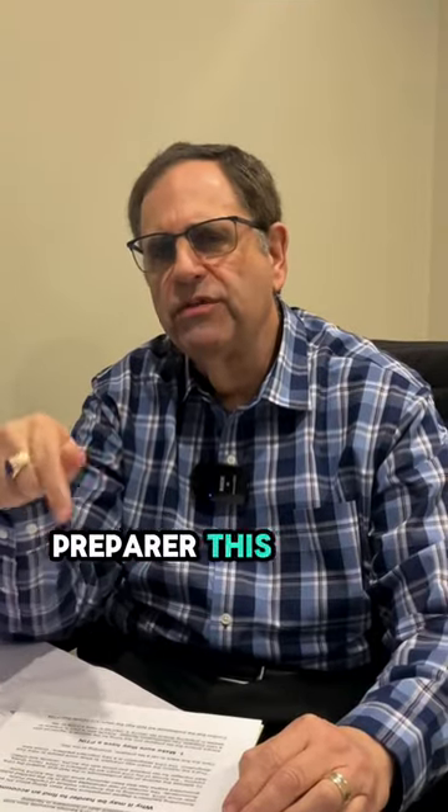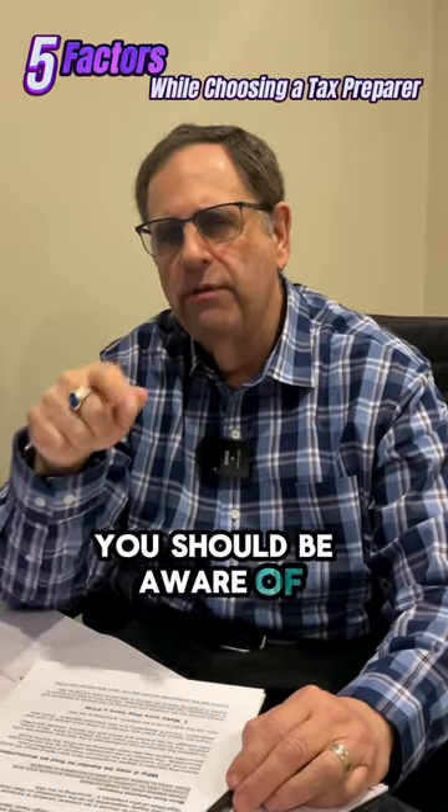Are you looking for a new tax preparer this filing season? As an ex-IRS agent, I'm going to tell you about five factors you should be aware of.